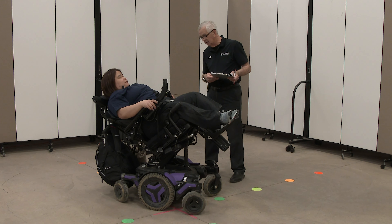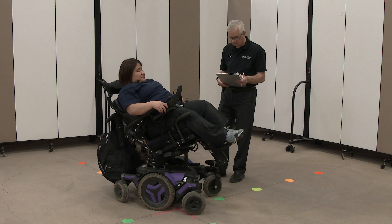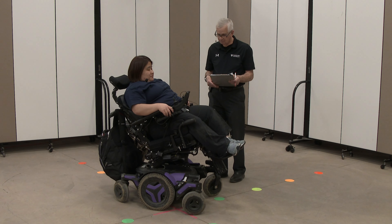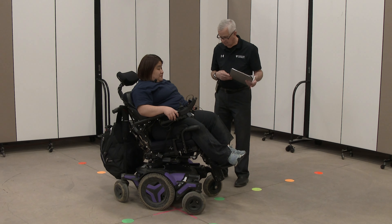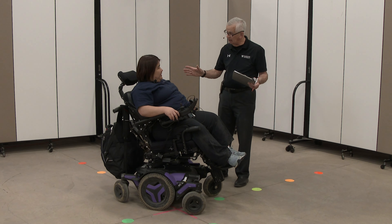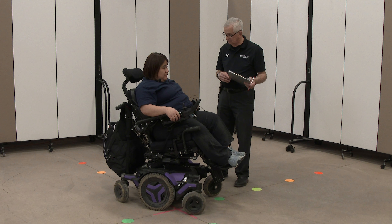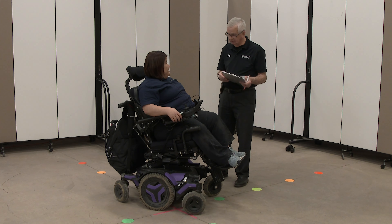Good, and then back up to upright. I may not have caught it, but before you did the tilt, did you do some recline first? So there's the reversing the recline.